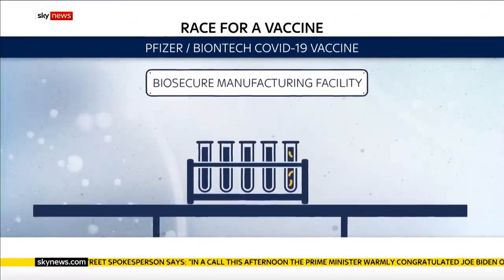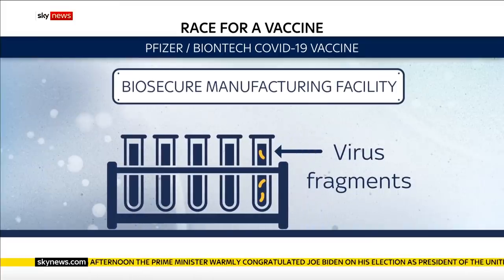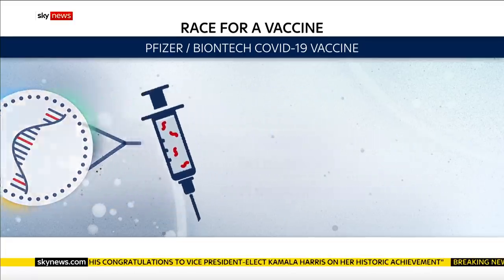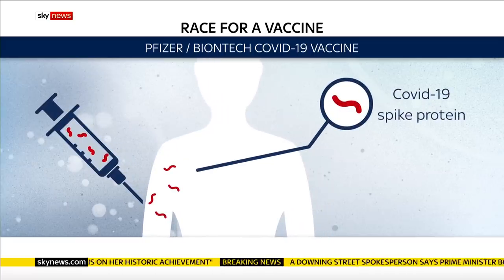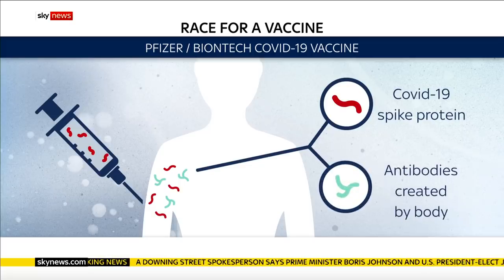Traditionally, vaccines have contained either a killed version of the virus or fragments of it, but they need to be made in manufacturing facilities with tight biosecurity. The Pfizer vaccine contains short segments of RNA, the genetic instruction to make part of the spike protein, which coats the outside of the virus. Once injected, the RNA turns muscle cells into spike protein factories, triggering an immune system memory in case the real virus is encountered in future.